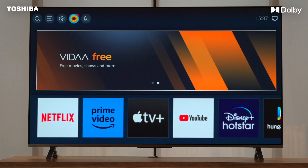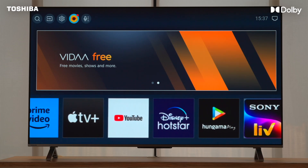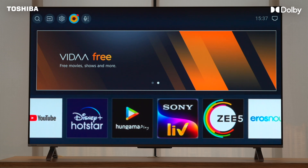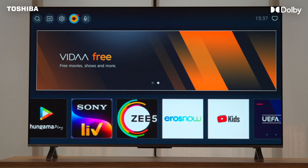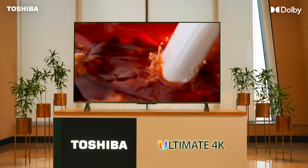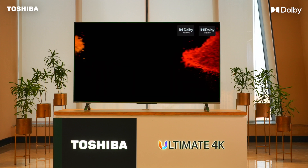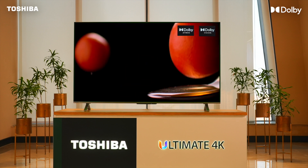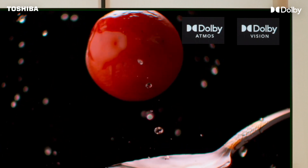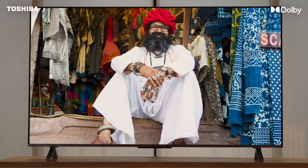Once you have completed the initial setup and signed in, you will be able to see your pre-installed OTT apps on the screen. Next, select your app and search for Dolby-enabled content. You will know the content is Dolby enabled when you see the Dolby Vision logo, the Dolby Atmos logo, or both.